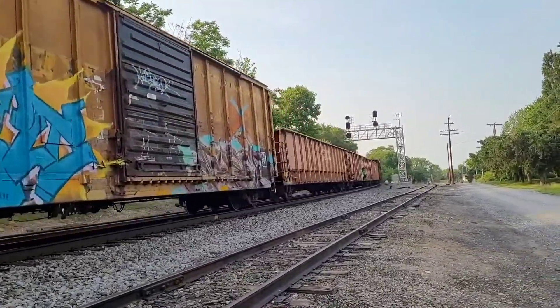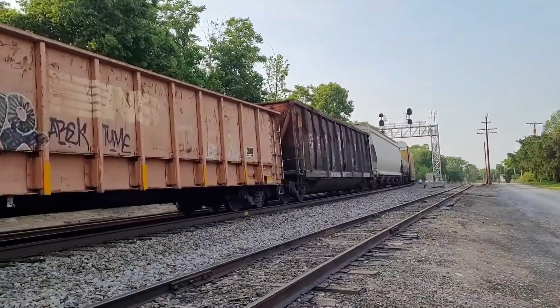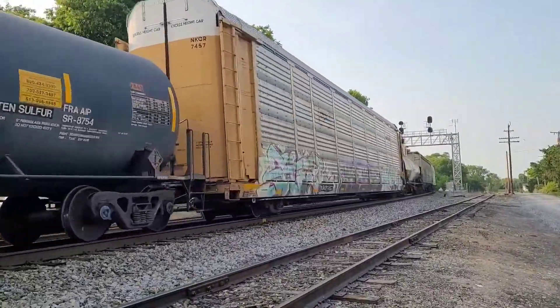Interesting rolling stock. I don't know the symbol of this one yet. As soon as this guy clears, the northbound will be moving.